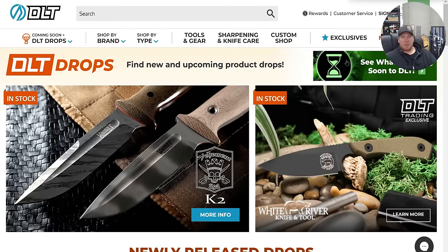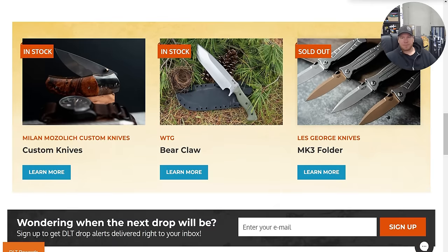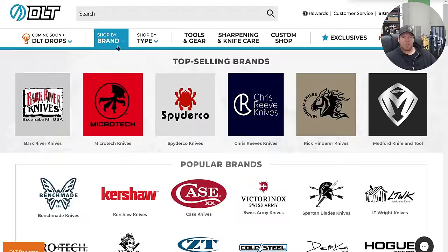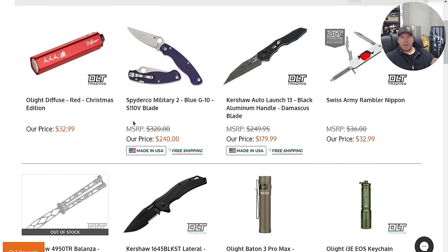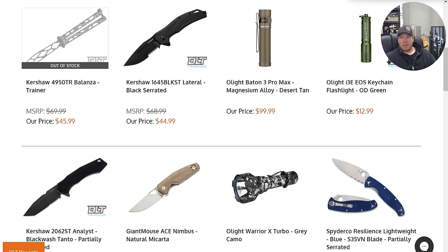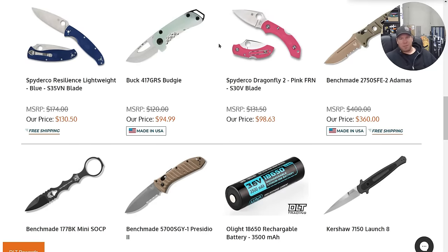Let's go see what they're dropping soon. Rife F5 looks like a good knife. Melvin Lozata Raptor 3.5 — those are available. Nothing super crazy coming soon. Let's go to restocks. Spyderco Military 2 in S110V. The Resilience in S35VN — fine, but it's just too much for that.